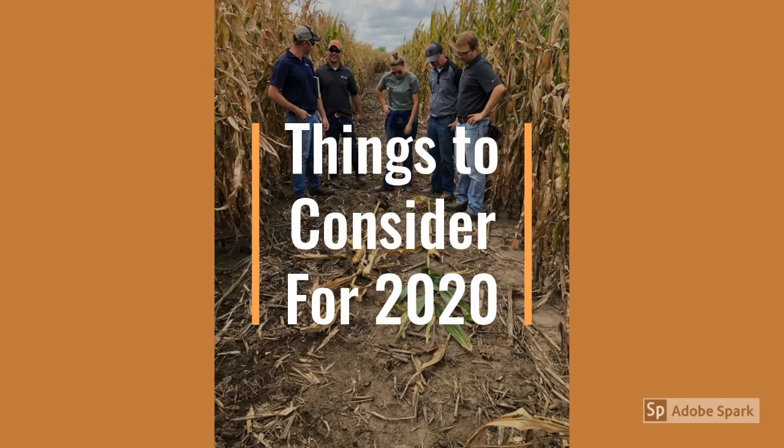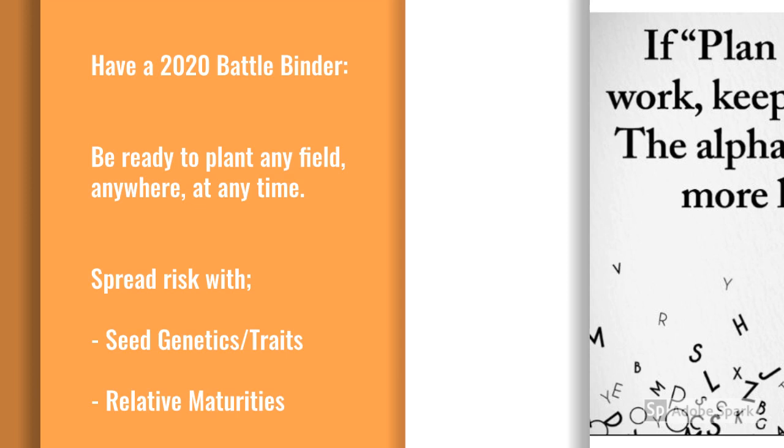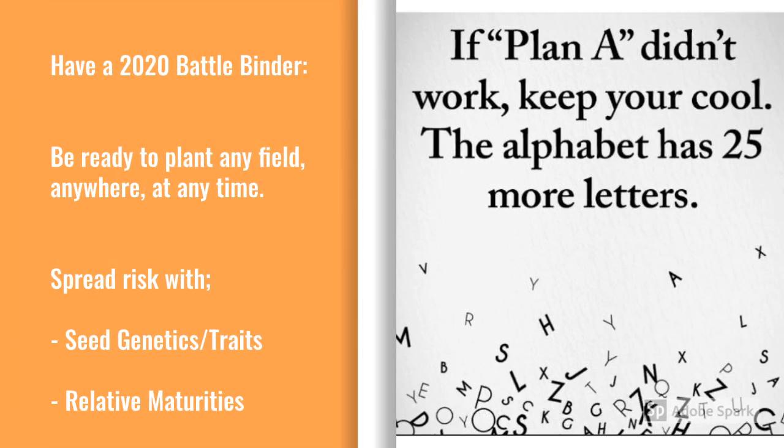To wrap things up, I want to leave you with some key things to think about before the planters head to the fields. If we've learned anything from previous planting seasons, it's that we need to show up ready to plant any field, anywhere, at any time. We need more than just a battle plan to manage risk — we need a battle binder.